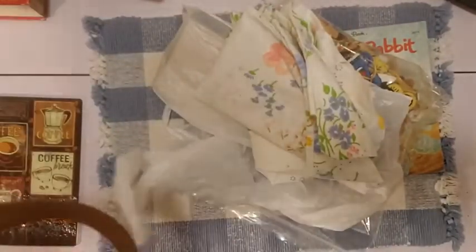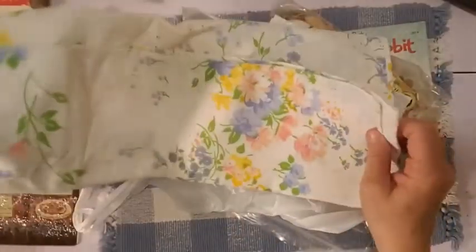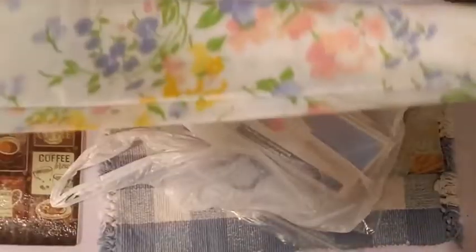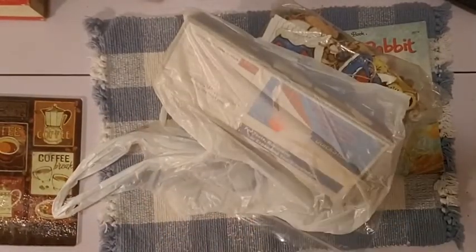Let me unload here. First, a very lovely vintage pillowcase — look at this. This is going to my shop. I love to pick up vintage pillowcases for my shop. This one was so pretty with these flowers — all the lilacs and yellows and pinks and greens, just so vintage. I don't know what year it's from, but it's pretty. That's going in my shop.